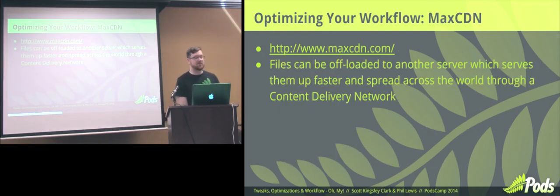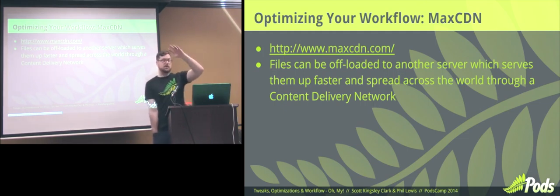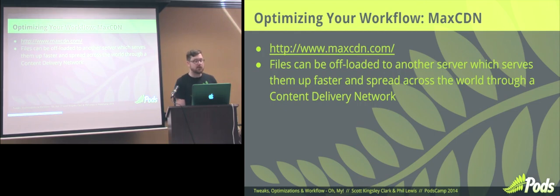MaxCDN files can be offloaded to another server which serves them up faster spread across the world. MaxCDN has a number of data centers all across the world that your images are now available from. Once someone loads it, it proliferates all the way through the network — very valuable. Someone coming from Australia can really be in a pain just to get your data from a US data center.